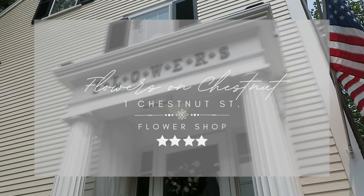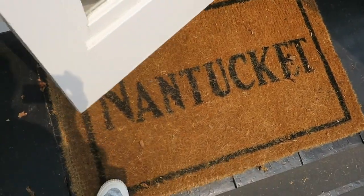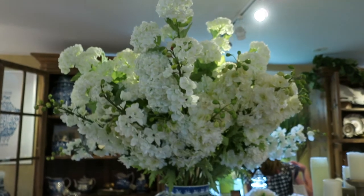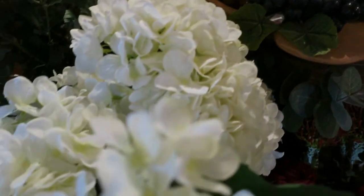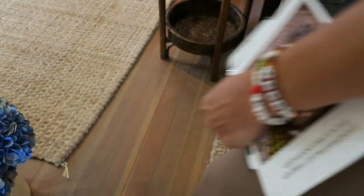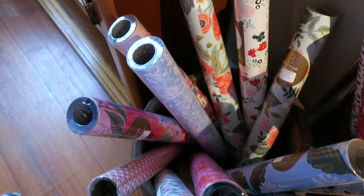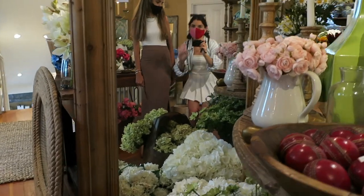This place is Flowers on Chestnut. It's kind of a cross between a florist and a homeware store — as you can see they have a ton of plates, dishes, and fake flowers. There's really an eclectic mix of products in the store. They also have a lot of Nantucket-themed products, which is really fun. Overall it's just a really interesting and fun store to shop in.